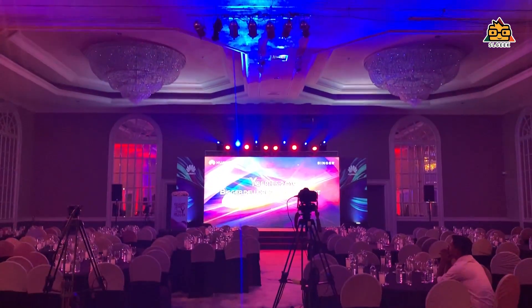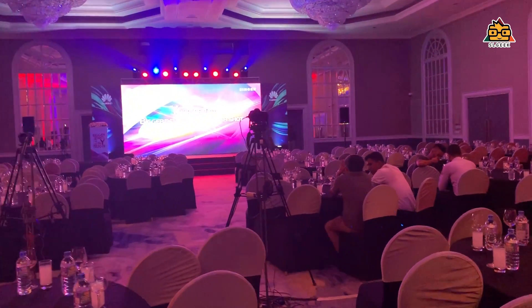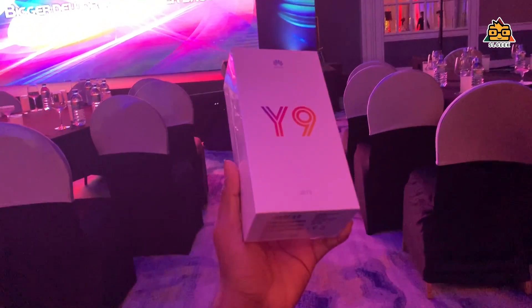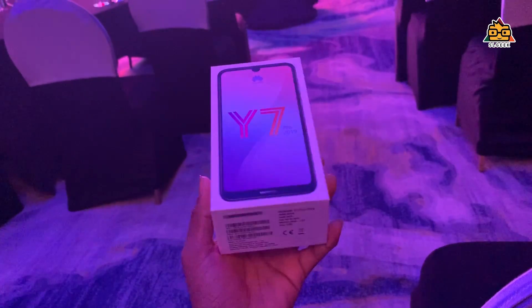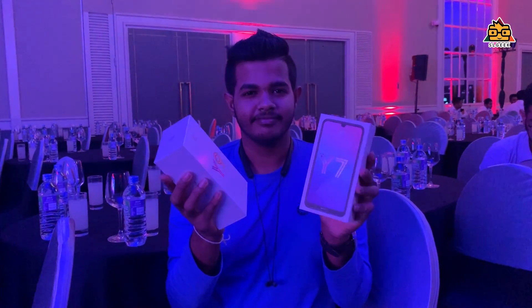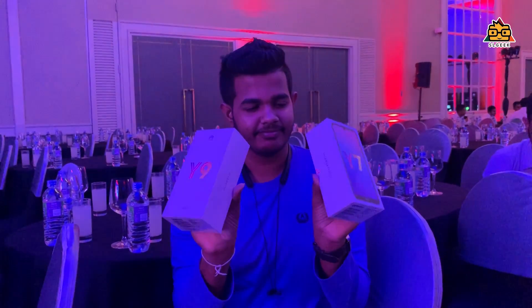So if you want to talk about the features of the Y Series, if you want to talk about the Y Series, we will launch the Y Series last 10 years. The Y Series is also a good one with the Y Series's design. I love the Y Series. I want to talk about the Y Series's design.